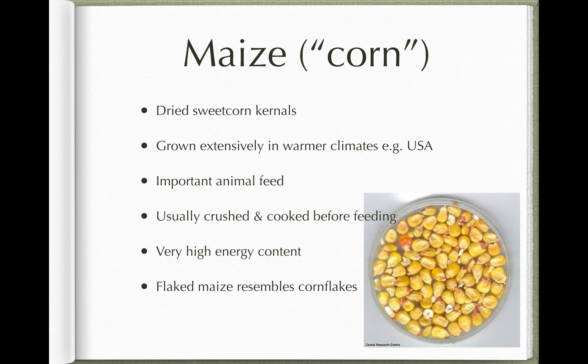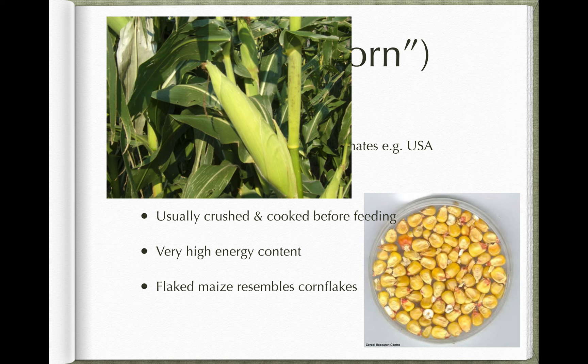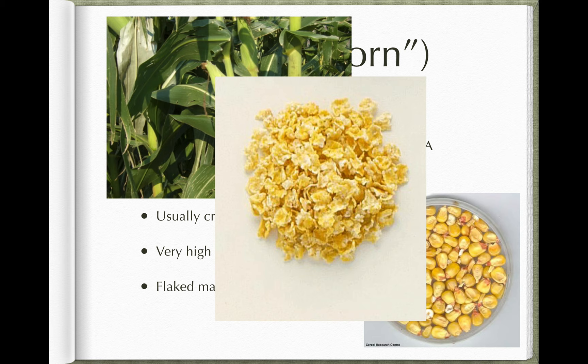Maize — sweet corn or corn — is grown in warmer climates, particularly the USA. It's an important animal feed and very high in energy. If you've made popcorn, you've taken dried maize grains and heated them to burst or crack. Rather than making popcorn, what we do for animals is flake maize — basically make corn flakes. Kellogg's corn flakes are essentially flaked maize for humans; for animals it's called flaked maize, yellow meal, Indian meal, or American meal depending on where you're from. You take the ear of sweet corn, remove the kernels, dry them, then flatten and cook them into these little yellow cornflake-like shapes. Animals tend to like it — it's very palatable — but it is very high energy and can make them a bit wound up if you overdo it.